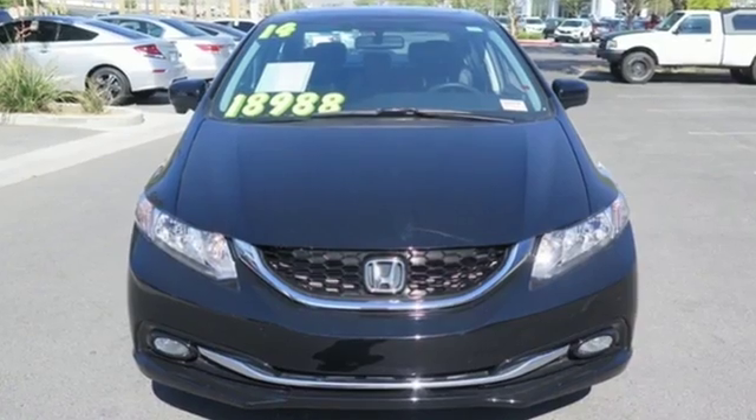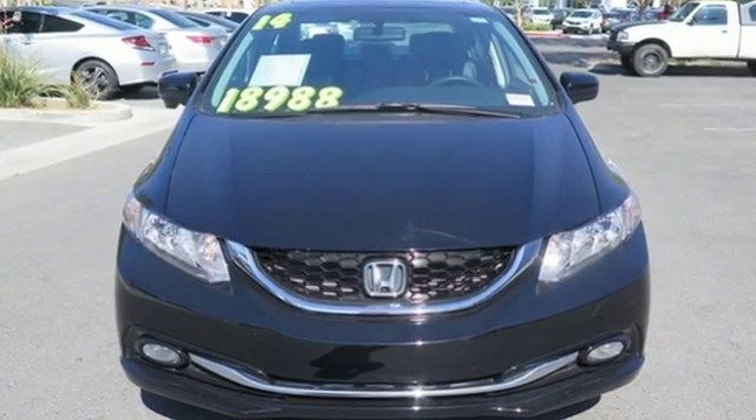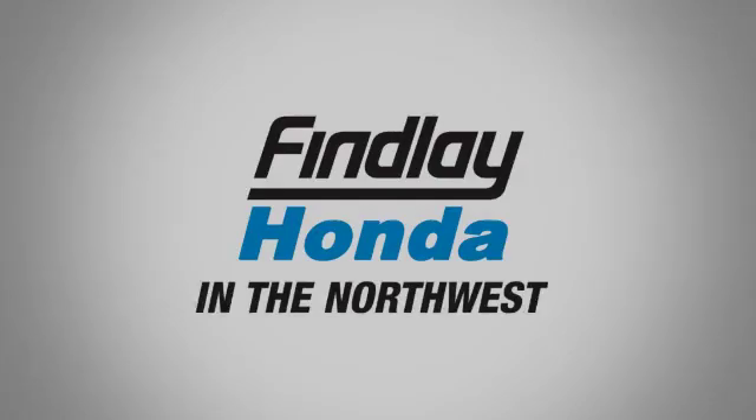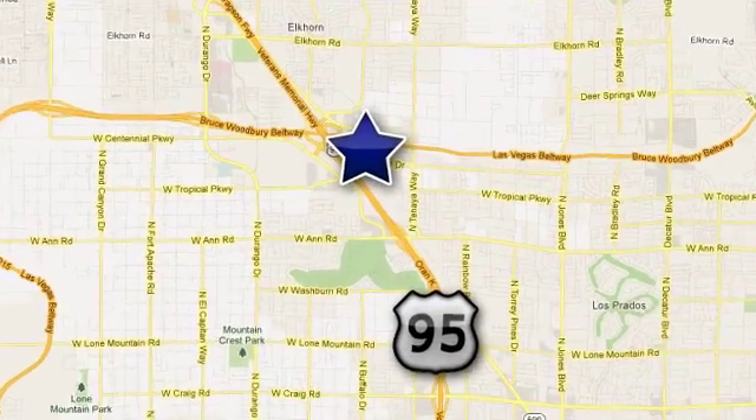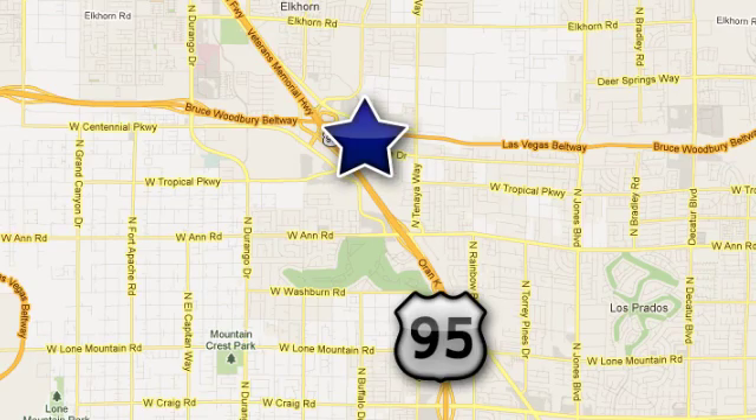Cruise in and take a look at this safe and stylish Civic today. Findlay Honda in the Northwest — call, click or stop in today. We're conveniently located at 7494 West Azure Drive in Las Vegas, Nevada.